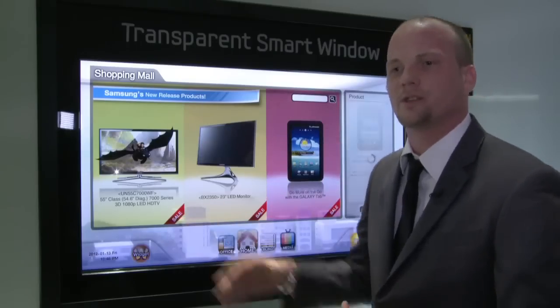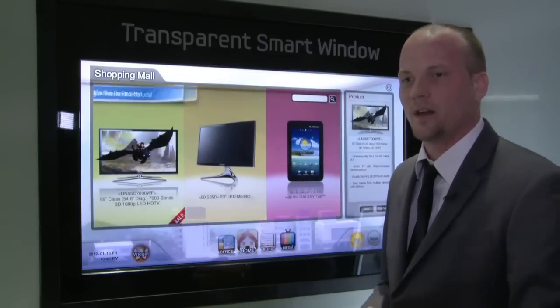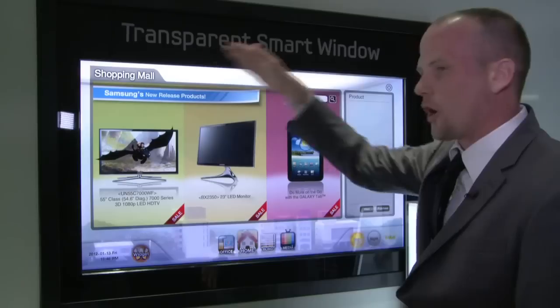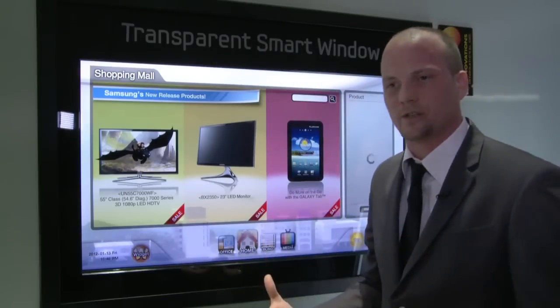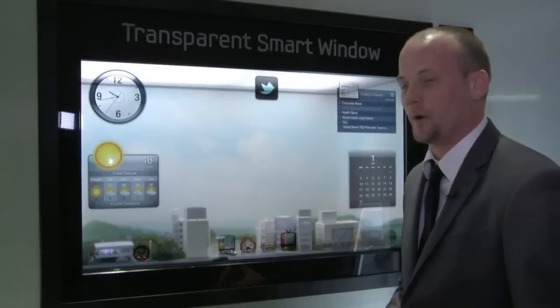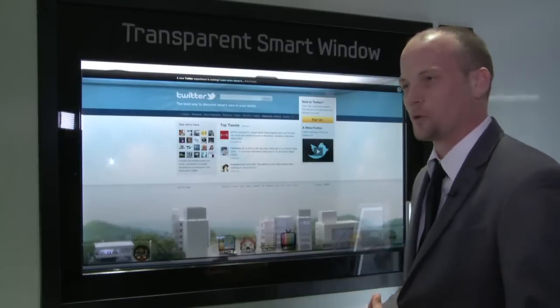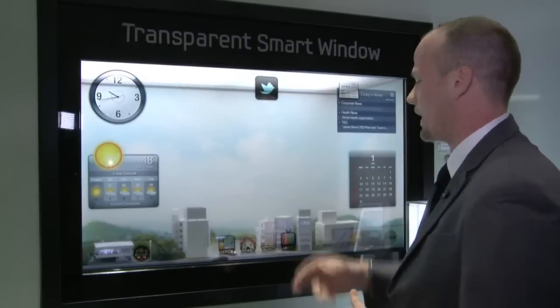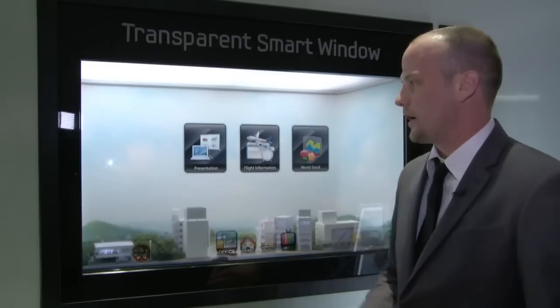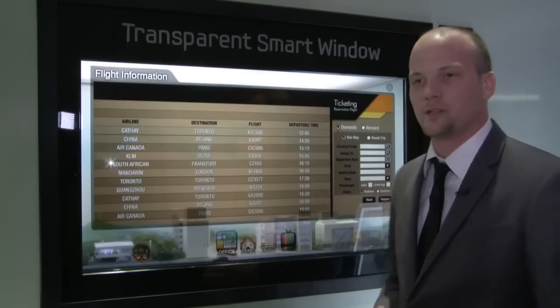Everyone likes to have a small kitchen TV — usually those TVs are only about 19 or 20 inches in size. Here you can practically put this on a window and now have a 46-inch TV, and on top of that you also have a computer that allows you to do everyday things, like check your Twitter account and see everyone you're following.